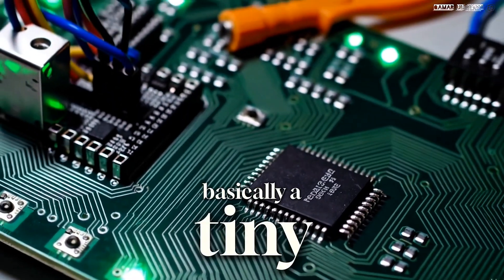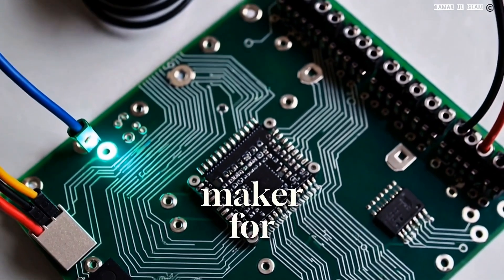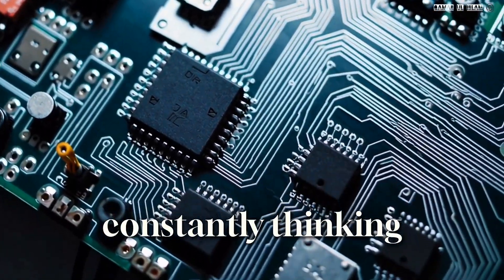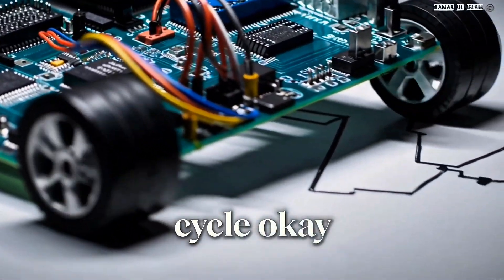It's basically a tiny computer crammed onto a single chip. You can think of it as the brain — the decision maker — for anything, from a robot to a satellite. So it's like constantly thinking, like our brains do? Well, in a way, yeah — it follows this continuous input-process-output cycle.